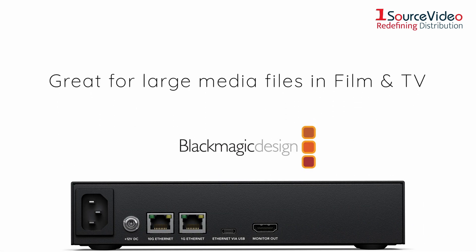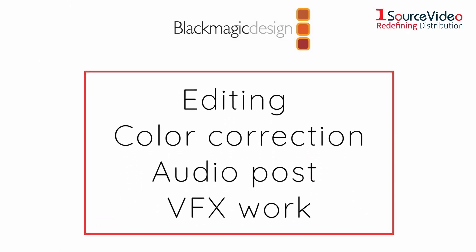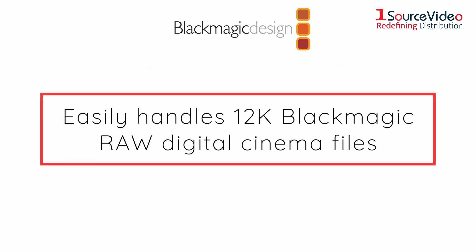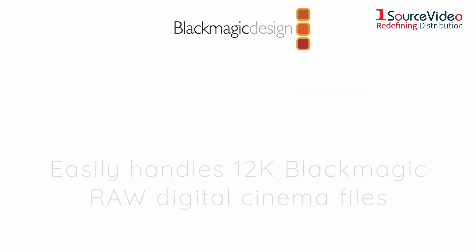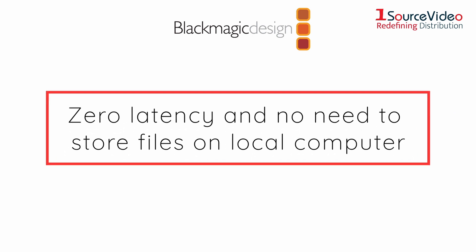It's great for film and television where large media files need to be shared between multiple users for editing, color correction, audio post, and VFX work. It even handles massive 12K Blackmagic RAW digital cinema files. Each user gets zero latency and they don't need to store files on their local computer.